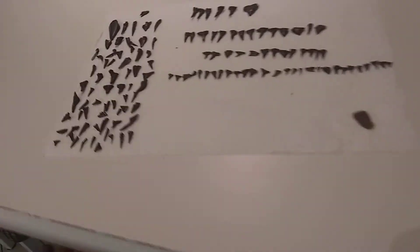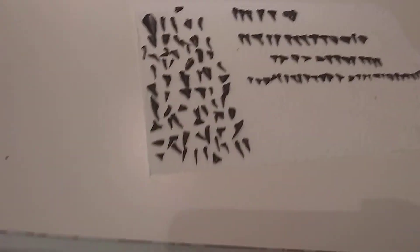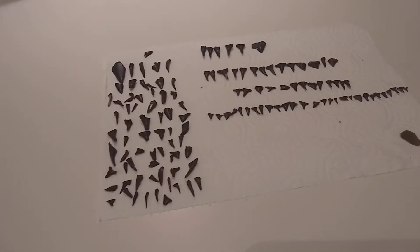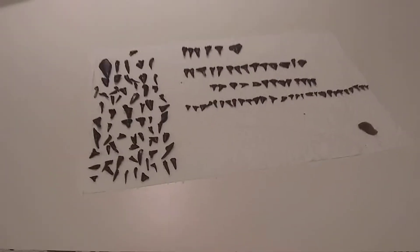What's going on guys? As you can see there's tons of shark teeth here. I've found every single one of these in probably about three hours.